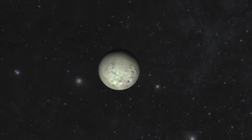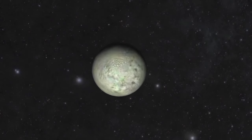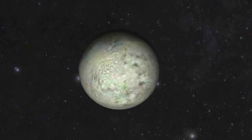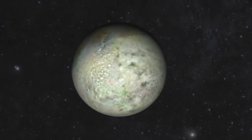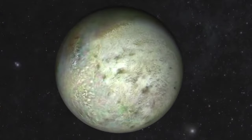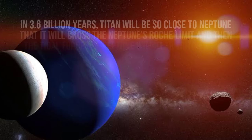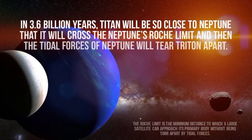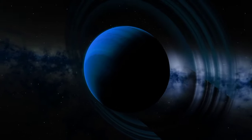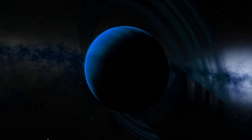Because of its retrograde orbit and relative proximity to Neptune, Triton's orbit is slowly decaying, meaning it is getting closer to Neptune. Tidal deceleration is causing Triton to spiral inward, and in 3.6 billion years, Triton will be so close to Neptune that it will cross Neptune's Roche limit, and the tidal forces of Neptune will tear Triton apart. It will either collide with Neptune's atmosphere, forming a complex ring system, or it will simply break up and fall into Neptune.